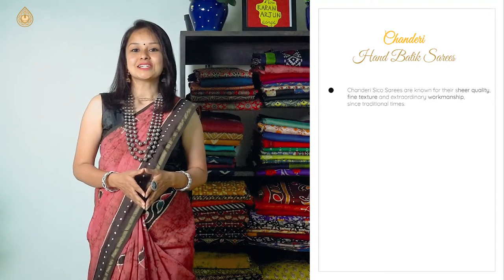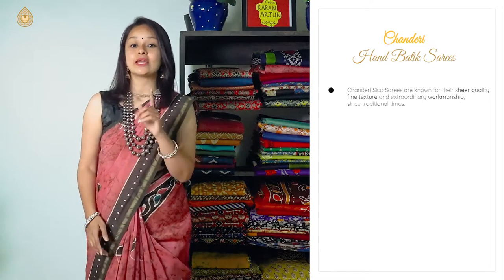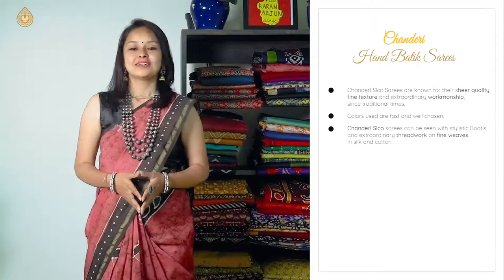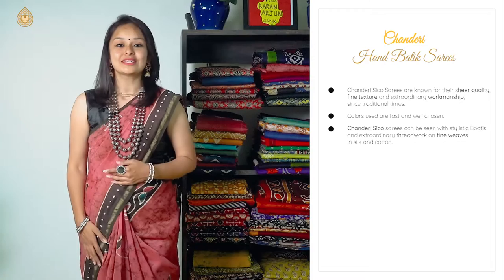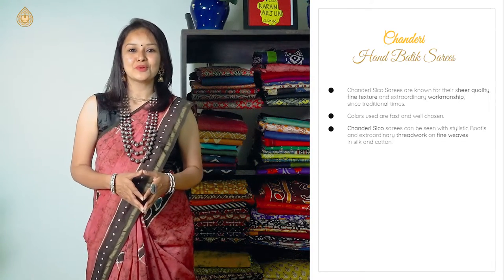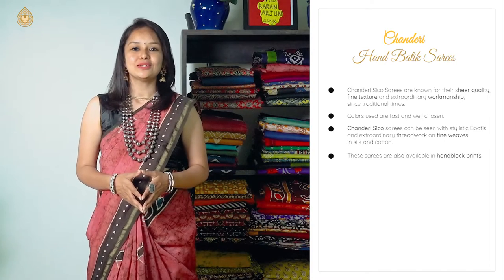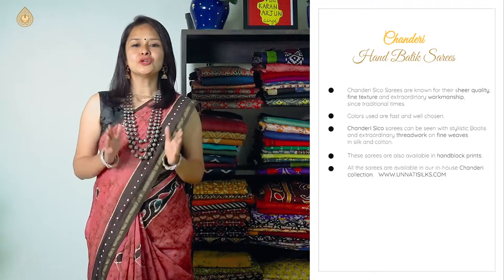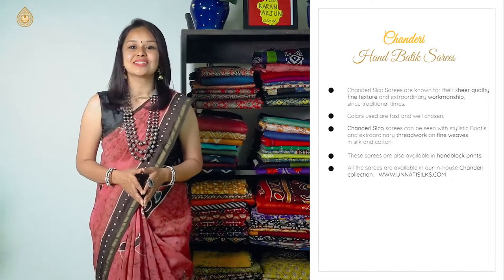Chanderi sarees in traditional times are known for their sheer quality, very fine texture and extraordinary workmanship. Colors are fast and well chosen. The entire range of our Chanderi Siko sarees can be seen in stylish putties, extraordinary threadwork and fine weaving, available both in silk and cotton. These sarees are also available in hand-block prints.